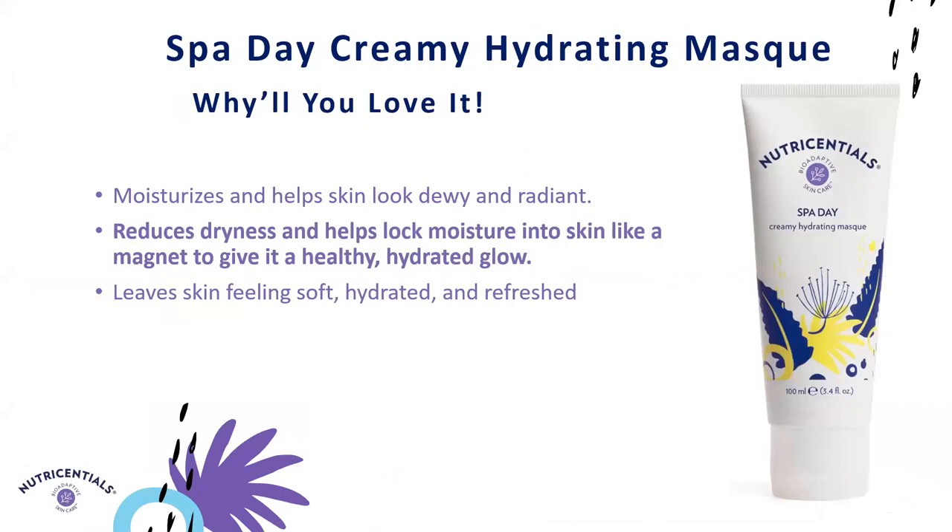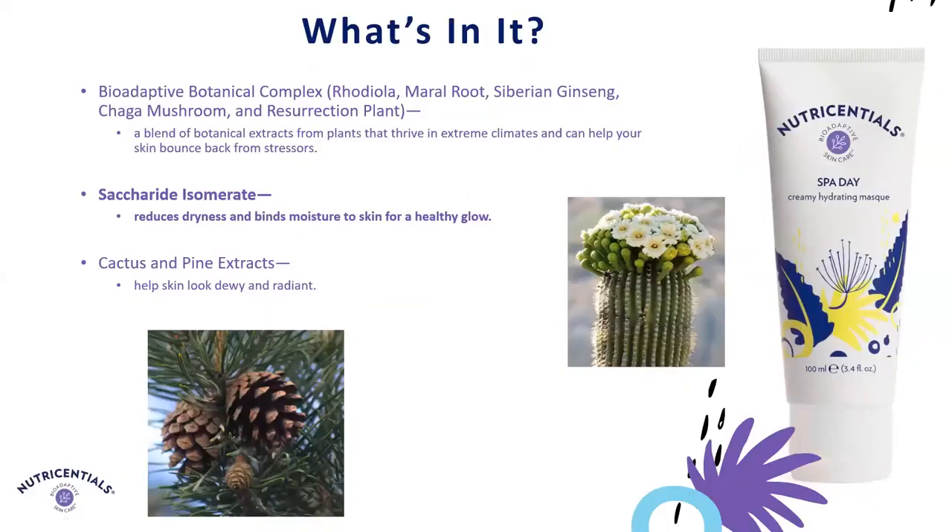And then we have our Spa Day Creamy Hydrating Mask, the last formula we're going to talk about today. It helps reduce dryness and lock moisture in like a magnet to give that healthy, hydrated glow — a wonderful formula when you need a little extra moisture. Like the Celltrax Always Right Recovery Mask, this is perfect for when you've had a long day and just want to come home, relax, and add something to your routine. A key ingredient is Saccharide Isomerate, a unique plant-derived, skin-identical carbohydrate complex that helps draw and keep moisture on the skin. That was a very quick overview of all of our products — I hope you enjoy getting to know them and look forward to trying them yourselves.